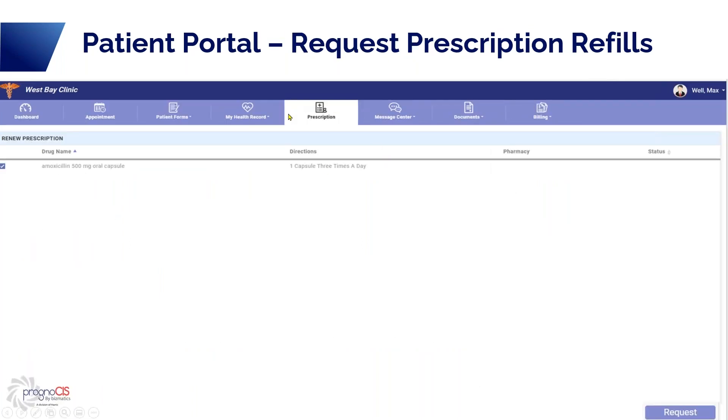Patients also have the ability to request refills. Under the prescription tab, any medications they're currently taking are listed, along with directions, pharmacy, and status. They can select the medication by checking the box and hitting the request button to request a refill. This refill request goes to your patient portal support person, and the provider can either choose to refill the request or deny it — perhaps denying it and refilling something else, or wanting to see the patient first.